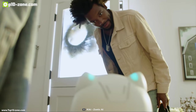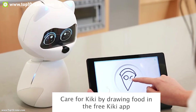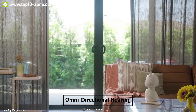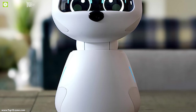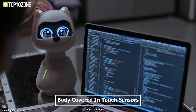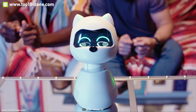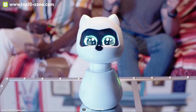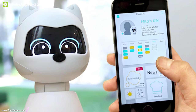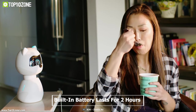Kiki can recognize you under low light conditions and from up to two meters away. It has omnidirectional hearing so it can find you even when it can't see you. Kiki's whole body is covered with touch sensors so it can feel where you are petting it. It remembers not only you but everyone it meets, the types of interactions it has with them, and then makes predictions to determine the best way to interact with each person. Kiki's built-in battery lasts for at least two hours on a full charge.